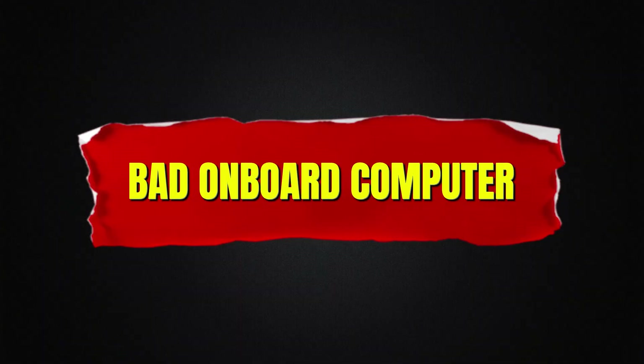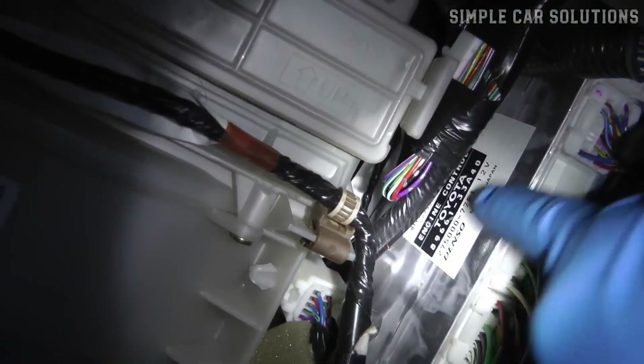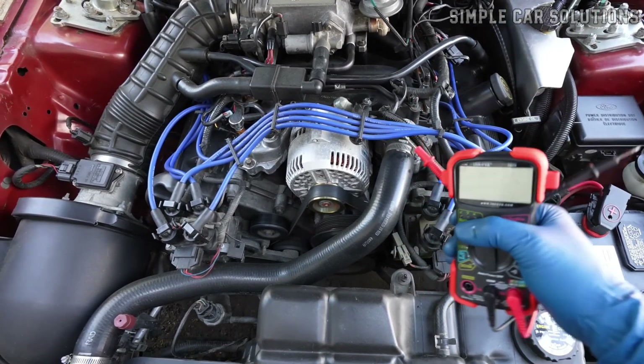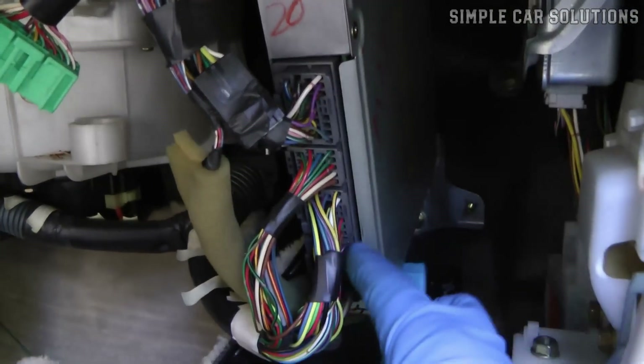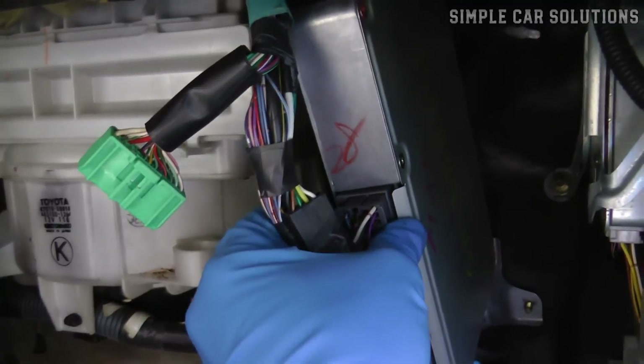Bad onboard computer. Lastly, the onboard computer itself could have failed, though this is fairly rare. If you've checked everything else thoroughly and all tests have come back fine, then it may be worth testing the onboard computer. A failure in its electronics could be causing the light to turn on even though there is no issue with the electrical system itself.